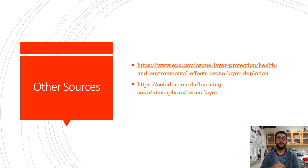Here are some other resources on that so you can learn more. Hopefully those will be helpful, and hopefully this was helpful. Thank you.